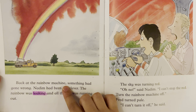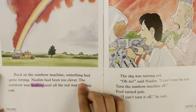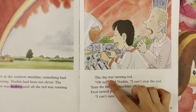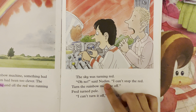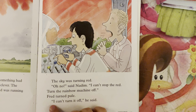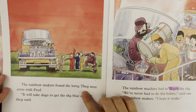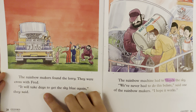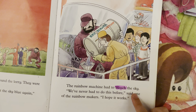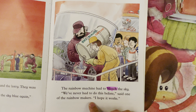Back at the rainbow machine, something had gone wrong. Madam had been too clever. The rainbow was leaking, and all the red was running out. The sky was turning red. "Oh no!" said Madam. "I can't stop the red." "Turn the rainbow machine off!" Fred turned pale. "I can't turn it off," he said. The rainbow makers found the lorry. They were cross with Fred. "It will take days to get the sky blue again," they said.